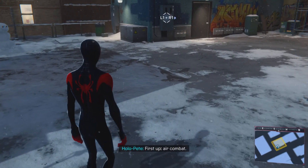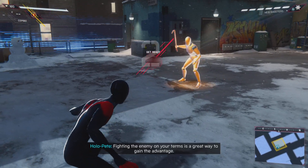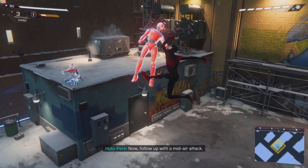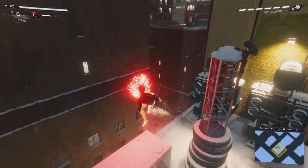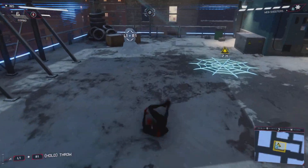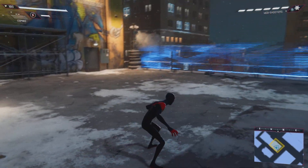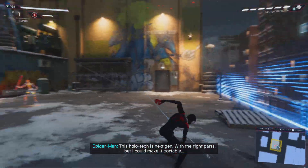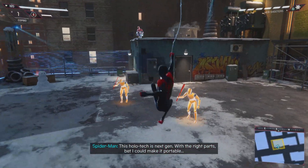First up, air combat. Fighting the enemy on your terms is a great way to gain the advantage. Now follow up with a mid-air attack. And now a personal favorite, the swing kick. This pilot tech is next-gen. With the right parts, bet I can make it portable.